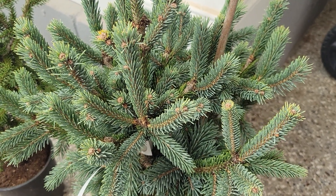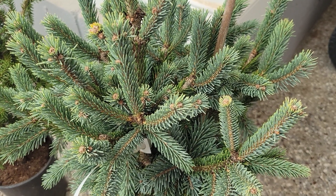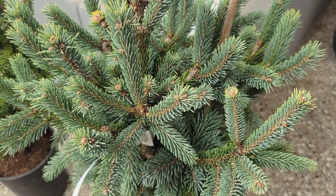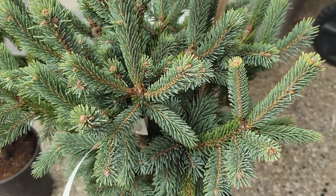I received a new shipment of conifers from Conifer Kingdom. My voice may sound a little weird because I'm getting over a cold, but I wanted to show you guys what I've got here.